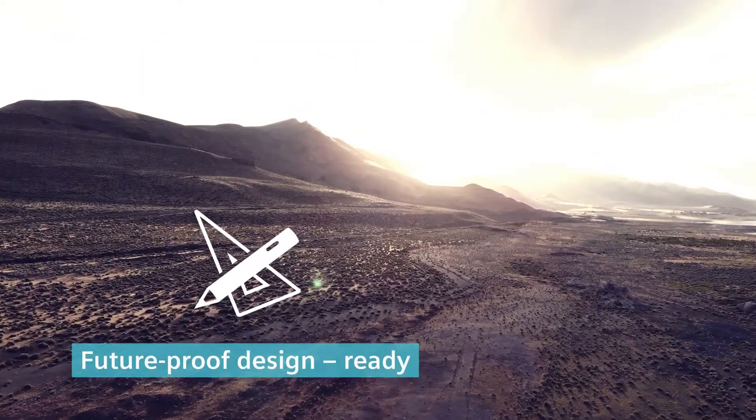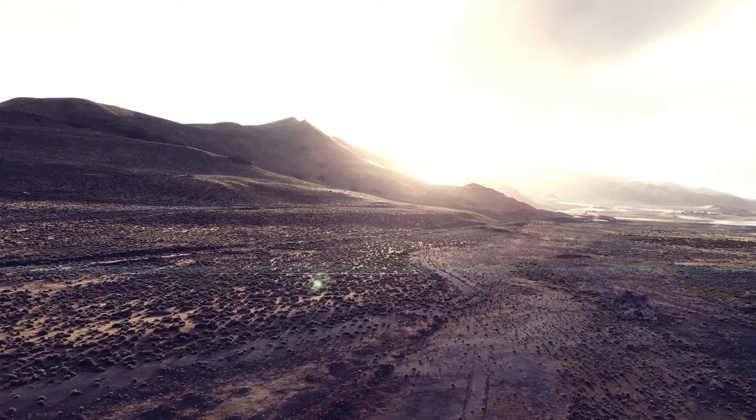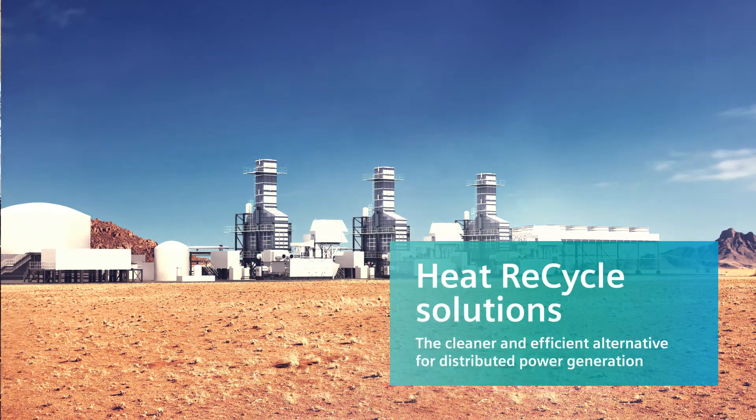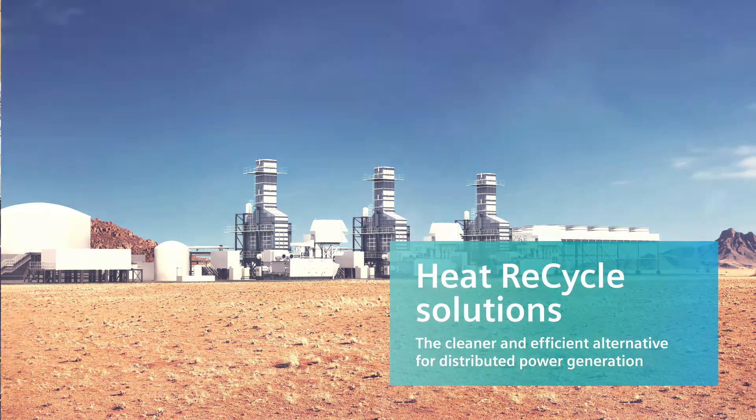Heat recycle is ready for next generation power plants with digital solutions for unmanned operation, providing reliable power using proven gas turbine and ORC technology.